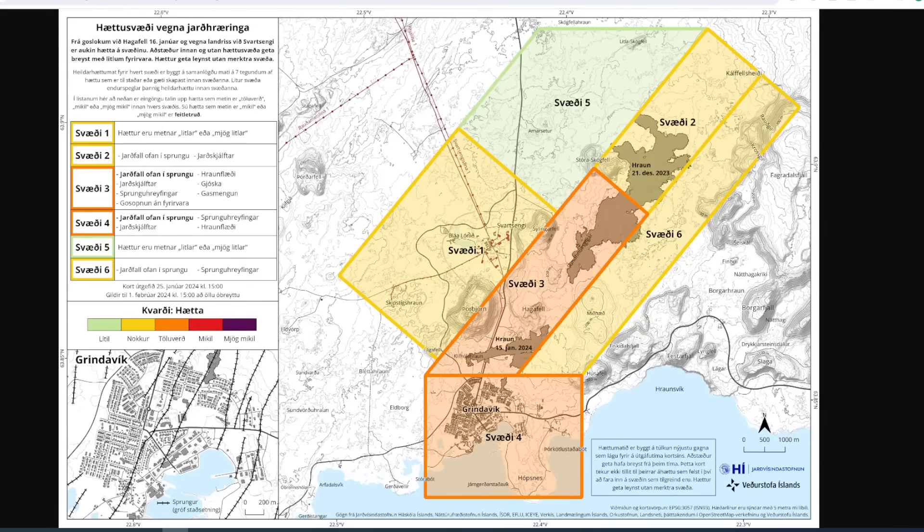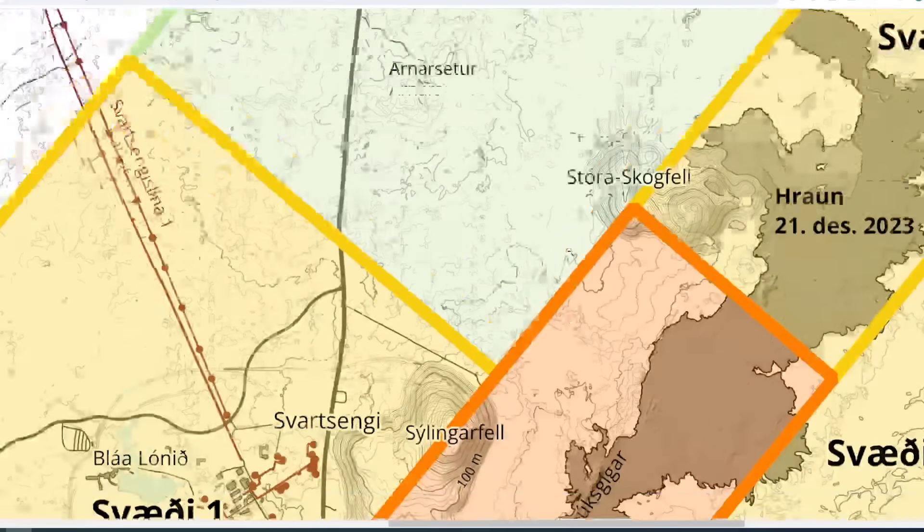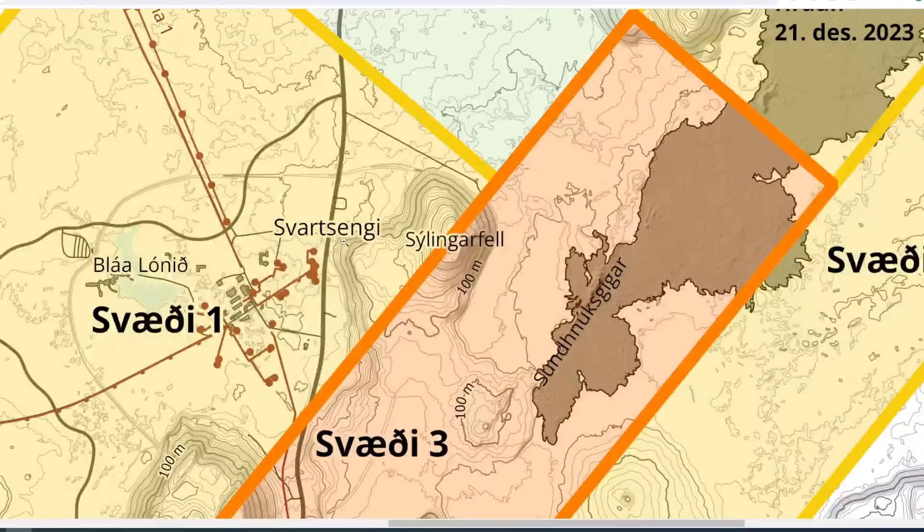Along with this, they say that the land rise continues due to magma accumulation under the area of Svartsangi. Now if you're wondering where that is, we have Grindvik down here at the bottom, Stora Skogafelt here, and Svartsangi is down here right by the Blue Lagoon. In this middle area, we see the Blue Lagoon just here to the left.